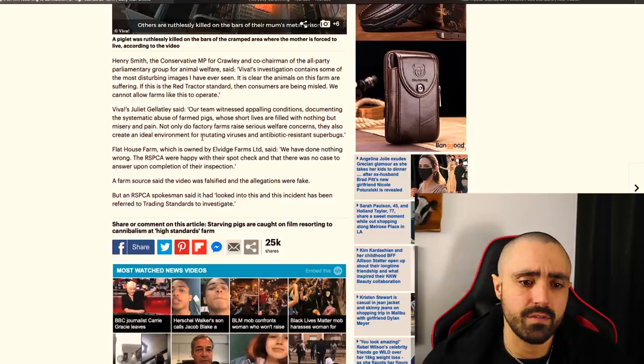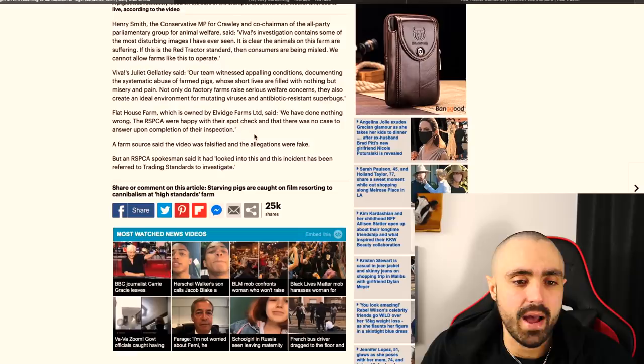Oh really? The RSPCA were happy, were they? Wouldn't surprise me. It's disgusting — you should be ashamed of yourself. Shame on you, you disgusting animal abuser. And if you're paying for pork products, this is what you're paying for. So you need to reflect. UK has the highest standards in the world? Well, maybe on paper they do. But in practice, they don't.